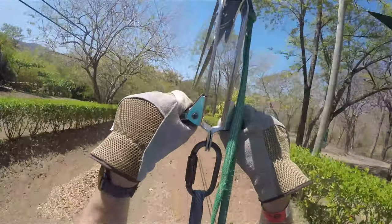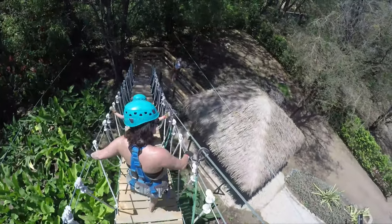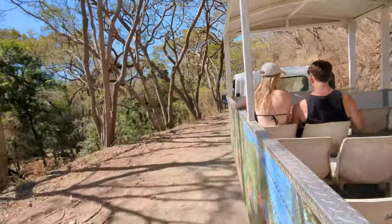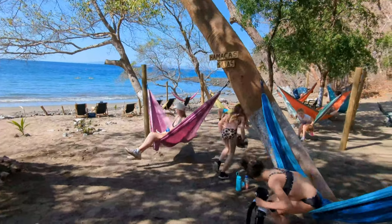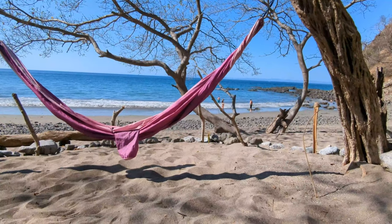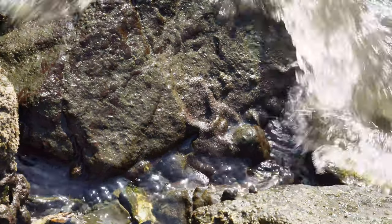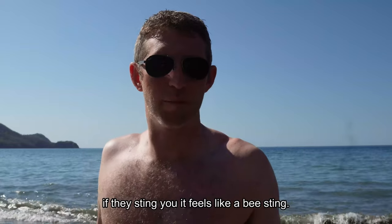After the Superman there are several more lines to do. Then you end with a crocodile bridge walk to the animal sanctuary. Then we took a shuttle down to the private beach, which we had all to ourselves. This beach is great other than the jellyfish, which are few and far between. The jellyfish sting feels like a bee sting.